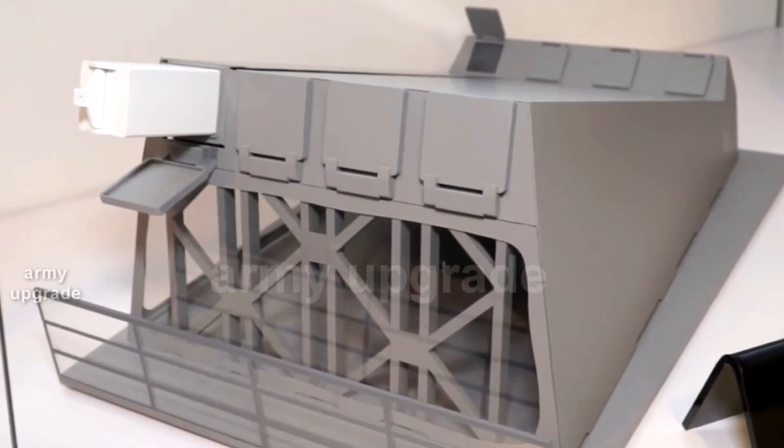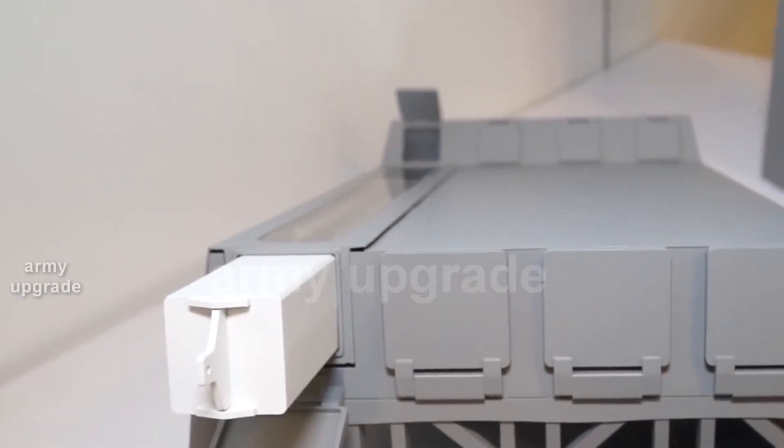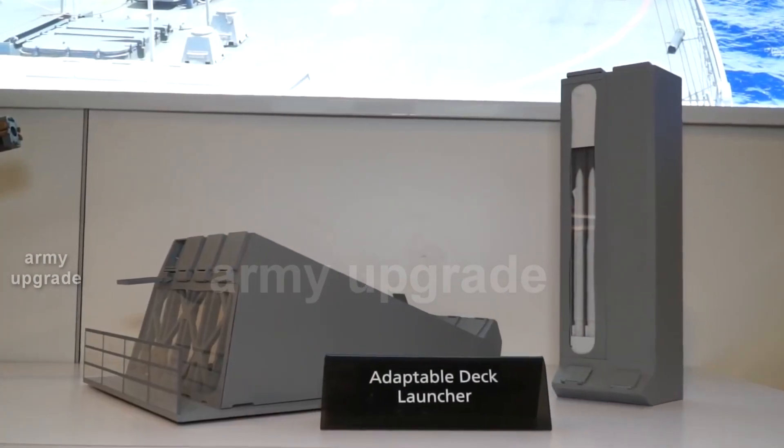In the US Navy, the NGELS launcher is planned for installation on LCS ships, the new FFG-X frigates, as well as amphibious assault ships and aircraft carriers.